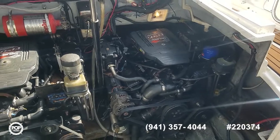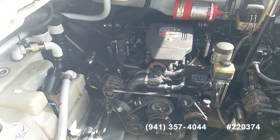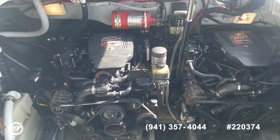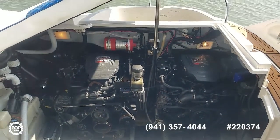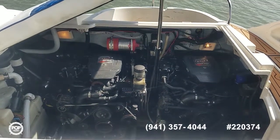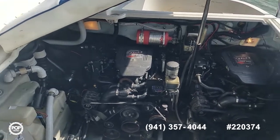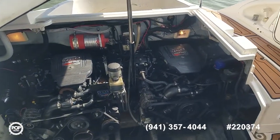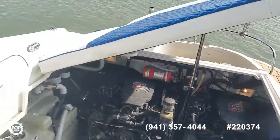The sweet spot for cruising is right around 3,000 to 3,300 RPM, with a top end of 5,500 RPM. In total the boat has 711 hours. The starboard motor was replaced 120 hours ago and the port motor has about 10 hours of use.